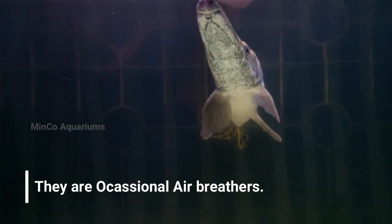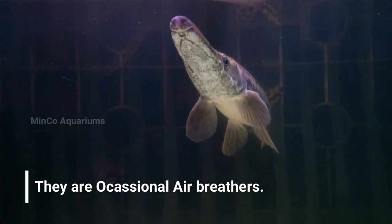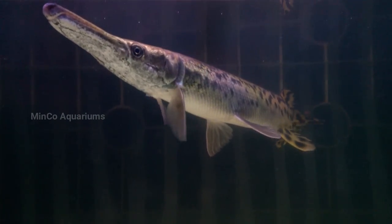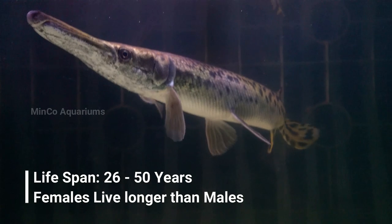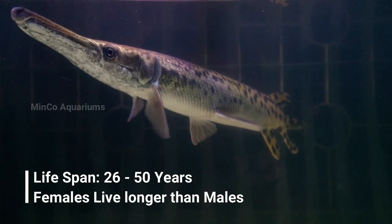Alligator gars can easily survive in waters with low oxygen content, thanks to their ability to gulp fresh air and use their swim bladder as lungs. They can even survive around two hours outside the water. Their lifespan ranges from around 26 to 50 years, with females having a longer lifespan than males.